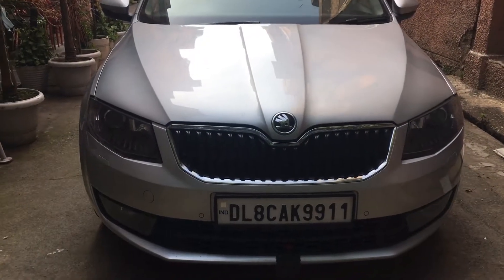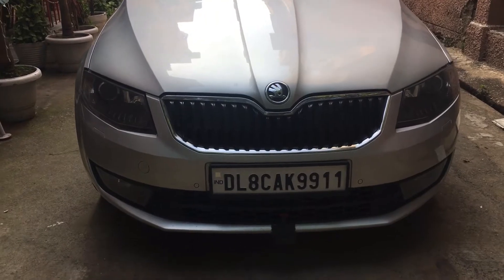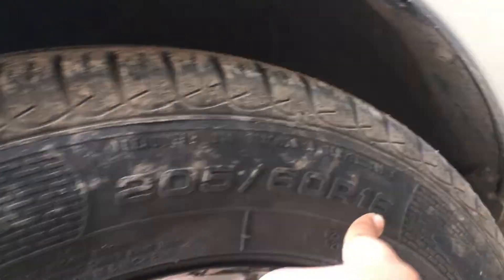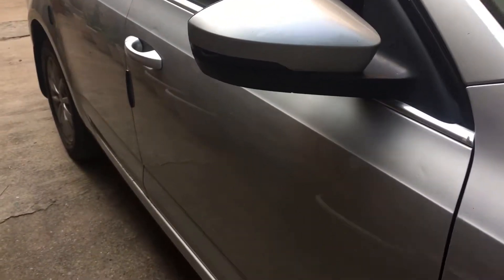Hey hello friends, welcome to Uvraj Vlog. This is my nana's car, it is a 2017 model Skoda Octavia. It has a headlamp here and LED lights here, and it is a LED washer. It has a fog lamp in blue color. This car's alloy is R16, and this car has unlocking auto-foldable mirrors.